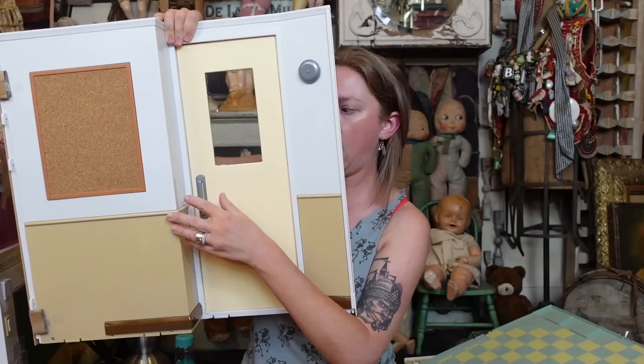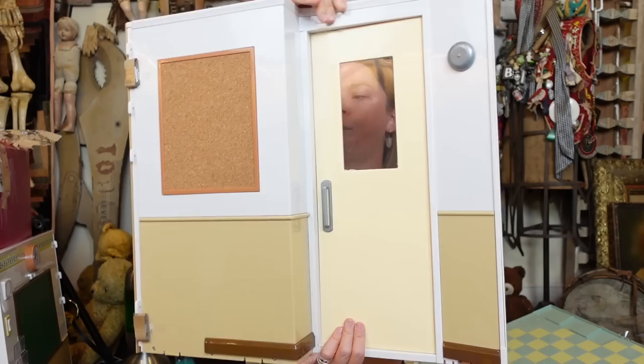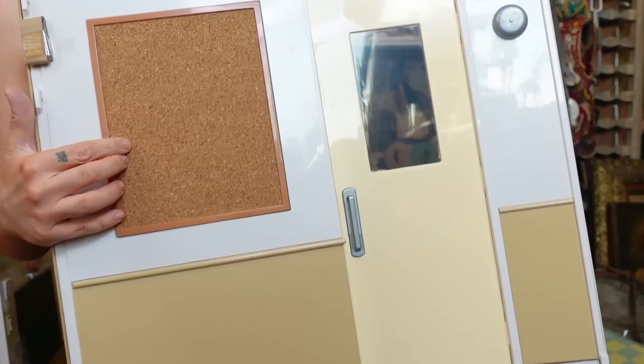This one is really cute as well — it's the actual door and the door opens and closes. It's even like kind of on springs. It's like a yield saloon door. Pretty, pretty cool.